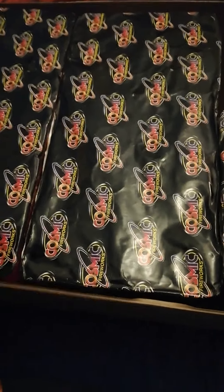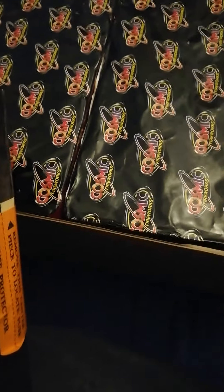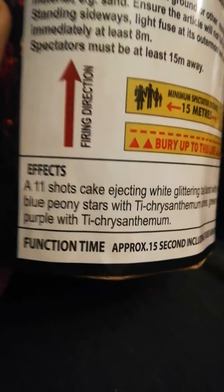It says on it somewhere how many shots it is. Yeah, apologies — my hand's a bit shaky — 11 shots. And 82.5 grams, quite heavy.